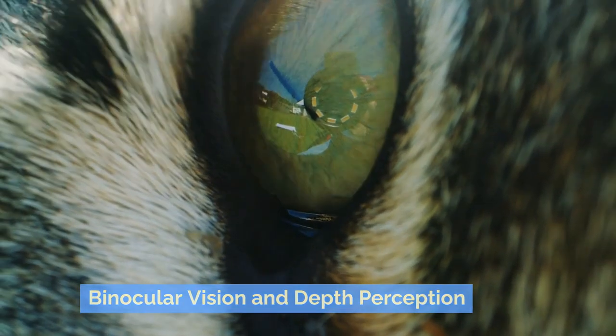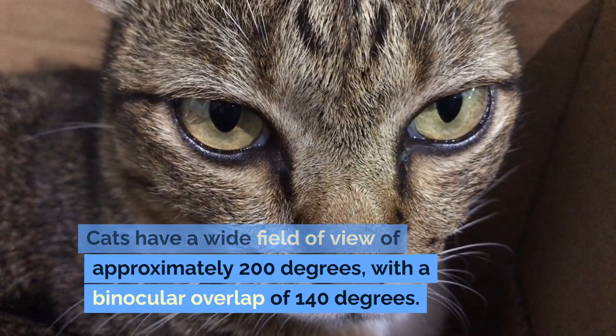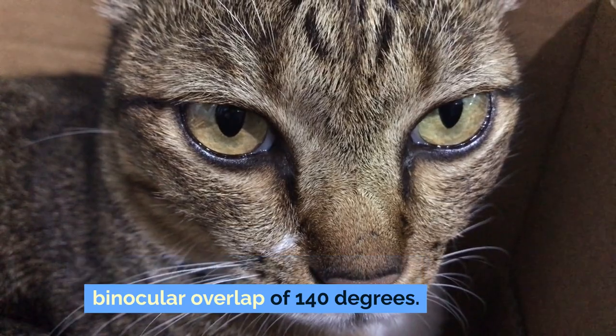Binocular Vision and Depth Perception. Cats have a wide field of view of approximately 200 degrees, with a binocular overlap of 140 degrees.